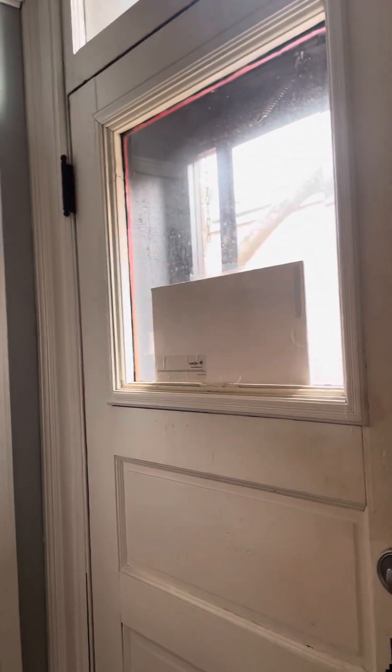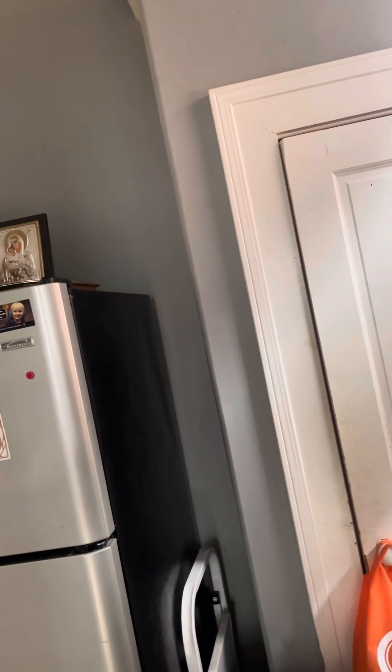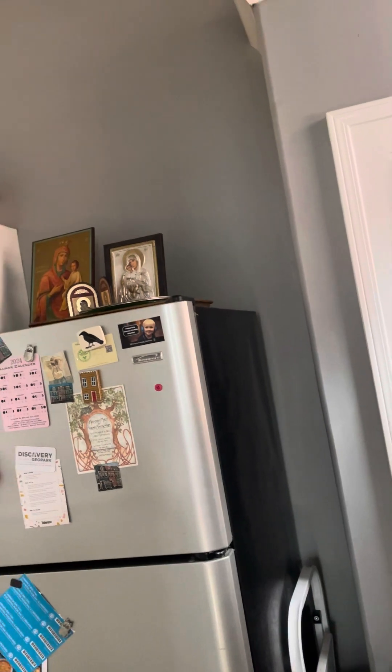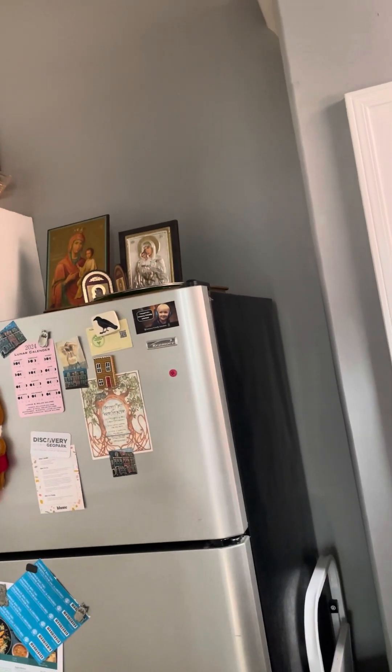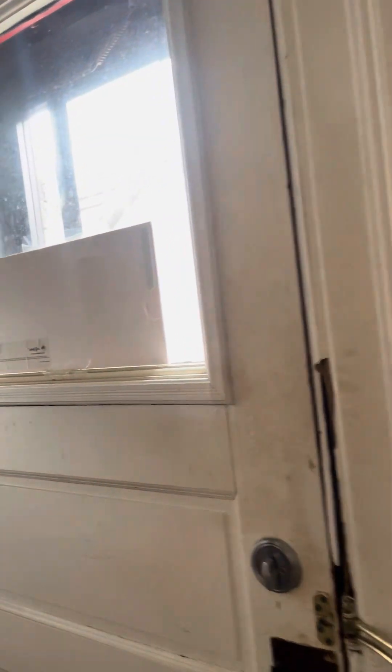I'm entering up the stairs — 248 is only accessible from the back stairs, there's no front door. There is a door that goes to the front, but it's in a storage closet off the second bedroom. So the emergency exit goes out to the hallway. To enter, I came up the stairs from outside and walked into the kitchen.